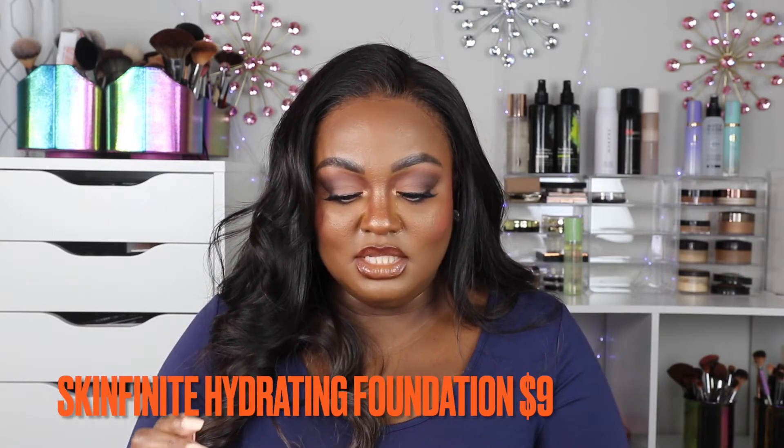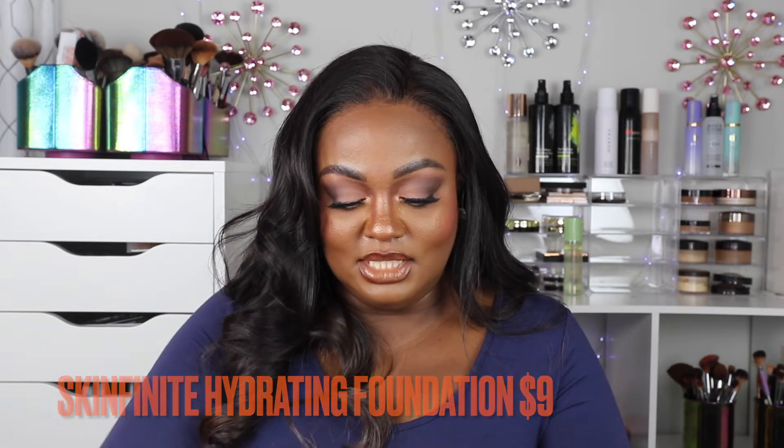Next is the She Glam Skinfinite Hydrating Foundation. It's a creamy medium-coverage foundation designed to mimic the natural look of your skin while adding extra hydration and a gorgeous glow — no cakey or pore-clogging formula. The advanced formula is ultra lightweight, blendable, breathable, and barely there to feel. It comes in a case similar to high-end brands like Gucci — I'm very impressed with their products.